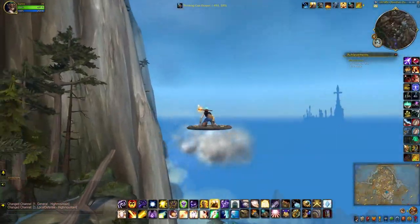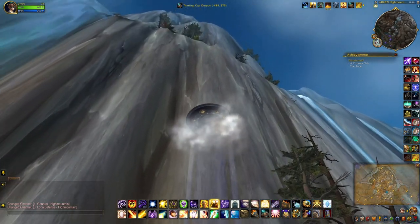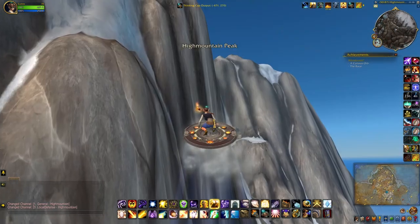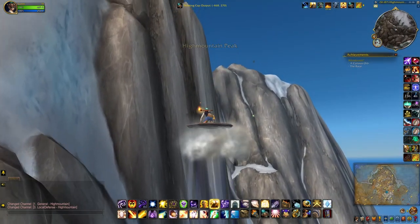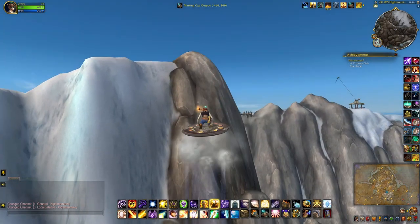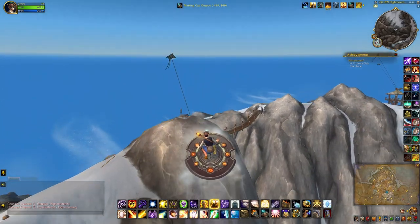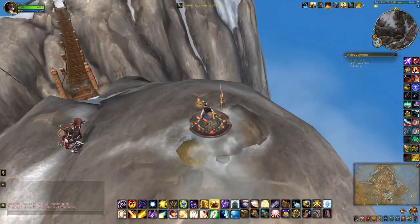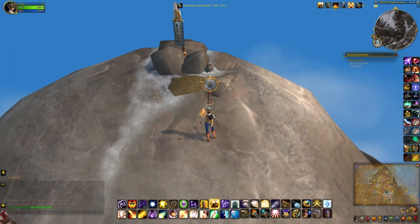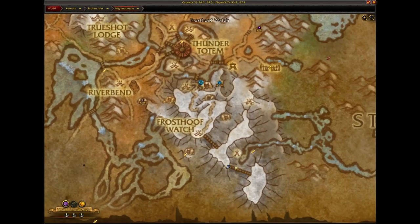The 13th satchel can be found in Highmountain. For this one you need to fly to the highest peak. That's the location right here.